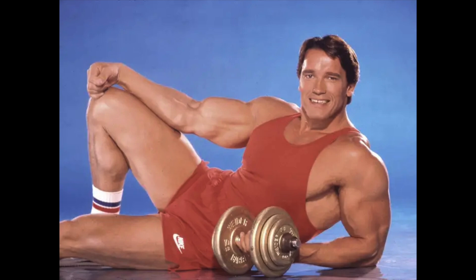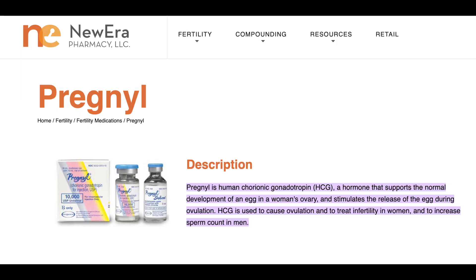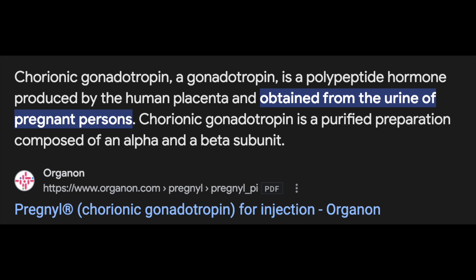Although there's something comedically ironic about a superphysiologic roided-out individual injecting a vital component of pregnancy, all jokes aside, there is certainly merit in doing so. Interestingly, if we look at the compounding info for Pregnal, a brand of HCG produced by New Era Pharmacy, it's sourced from the urine of pregnant women — which is actually what you'd expect.